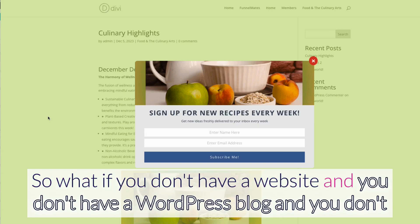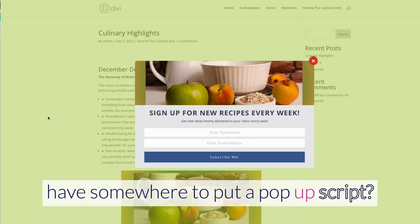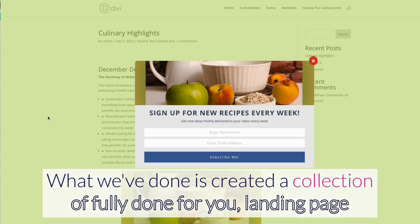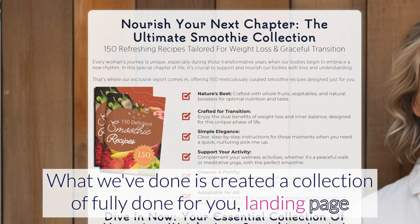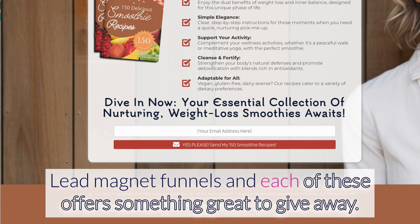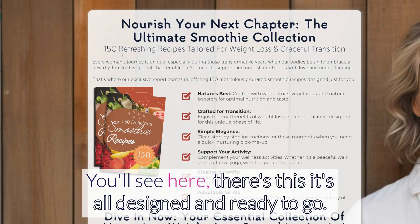What if you don't have a website, a WordPress blog, or somewhere to put a pop-up script? We've got you covered. What we've done is created a collection of fully done-for-you landing page lead magnet funnels, and each of these offers something great to give away.